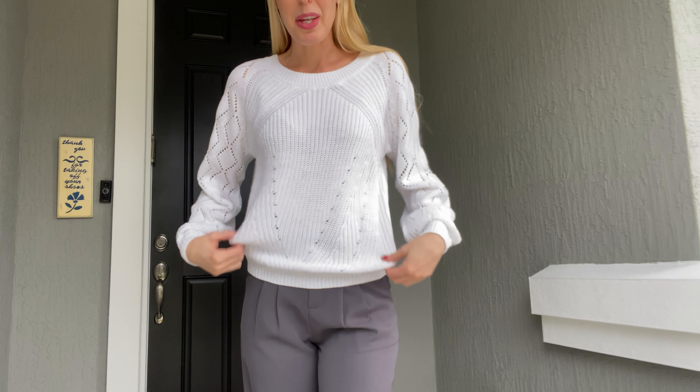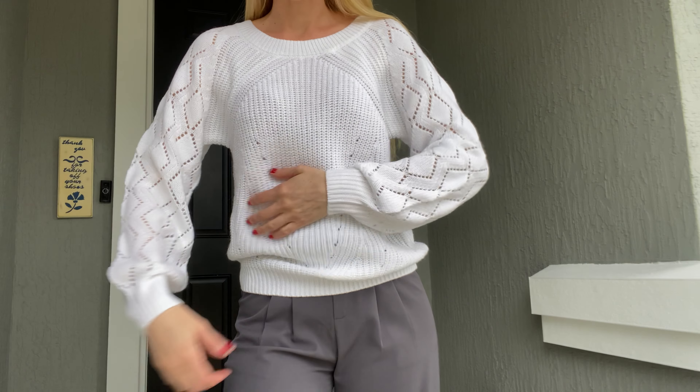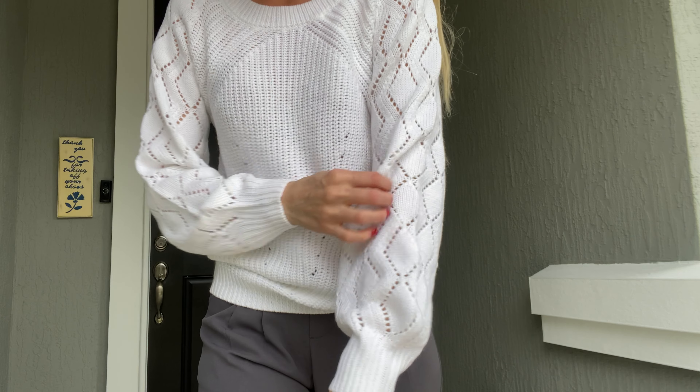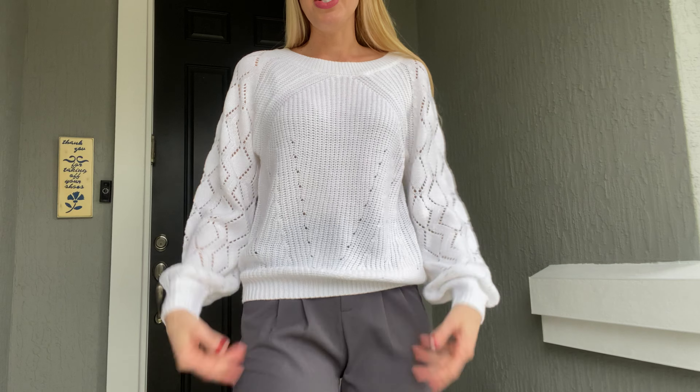Hey everyone, it's Carissa here showing you this really gorgeous sweater for fall and winter time. This is the white color. As you can see, there are fun bigger holes in it so that way you can get air through it, but it's also looser so you can wear something underneath if you would like to.